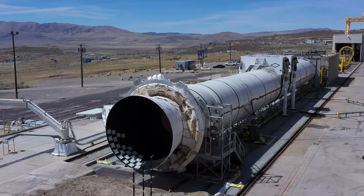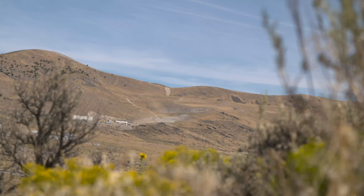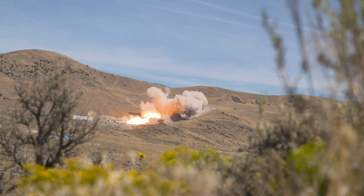My name is Altair Kaminski. I'm the manager of PLM and Digital Strategy, and I work for Northrop Grumman. The sector I work in is the space sector, and I report up through the Propulsion Systems Division. Propulsion Systems is focused on developing solid rocket motors.